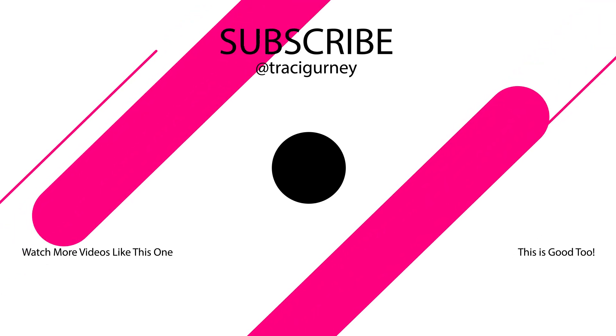Thanks for watching. If you liked this video, give it a thumbs up and share with your friends. Be sure to subscribe to my channel and hit the notification button to get notified when I upload a new video.